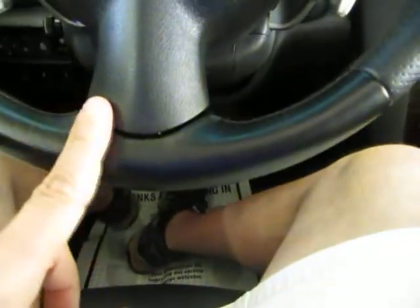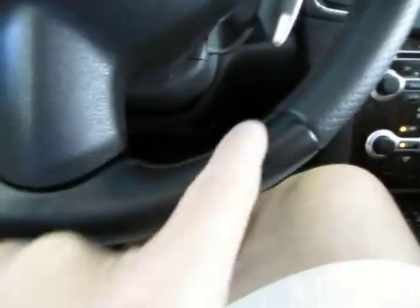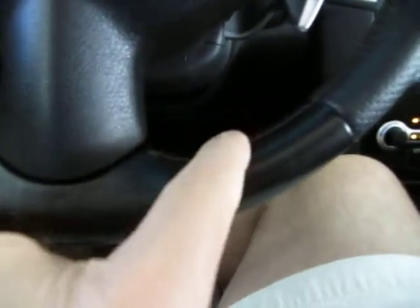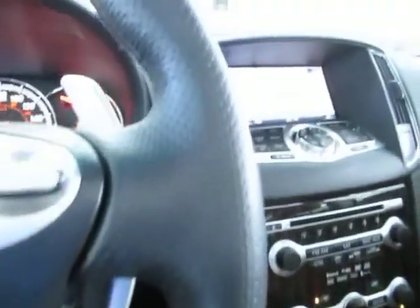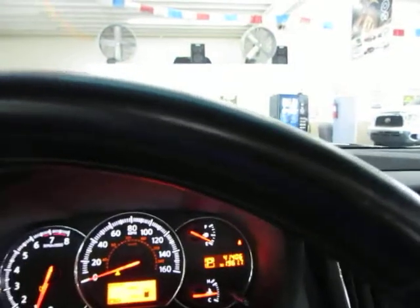The steering wheel is a two-tone leather wrap — black on the bottom, charcoal on the sides, with the same burgundy stitching, and the sides are perforated. It's in great shape with no cuts, no tears, no burn holes.